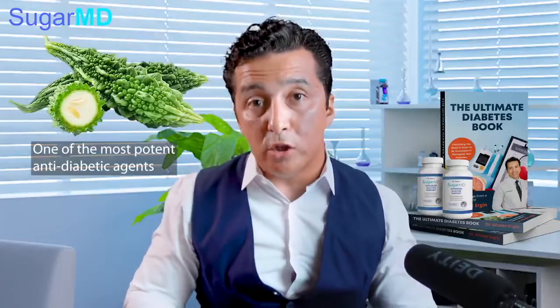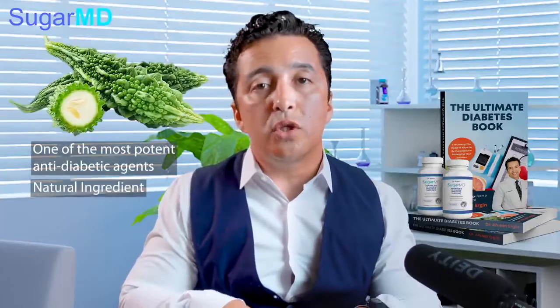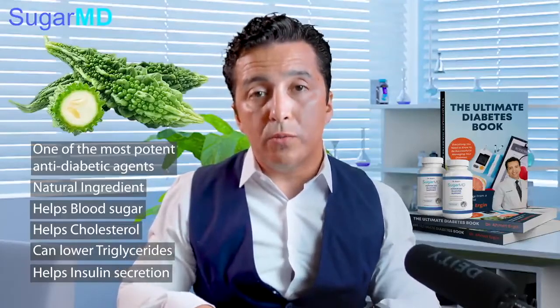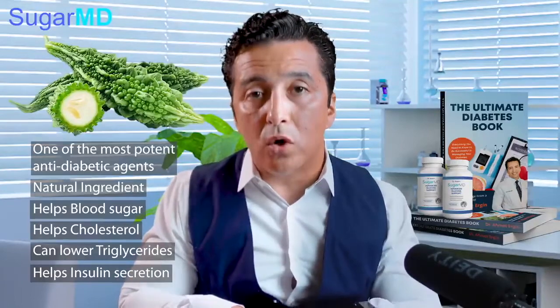Bitter melon is one of the most potent anti-diabetic agents. It's very natural and not only helps your blood sugar, it also helps your cholesterol — especially for people with high triglyceride levels, which come down with bitter melon. It also helps your insulin secretion when needed, so people on insulin often end up taking less.